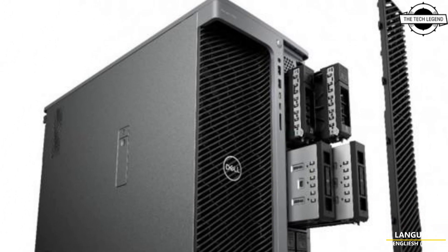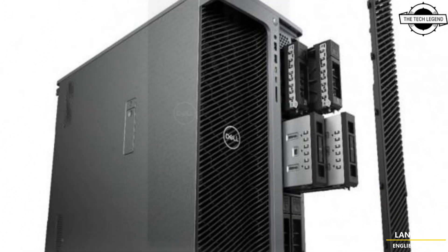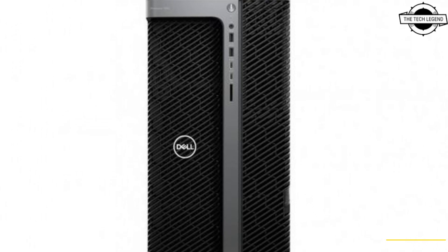Hello friends, welcome to the TechLizzen channel. Today I will talk about the Dell Precision 7960 tower workstation.